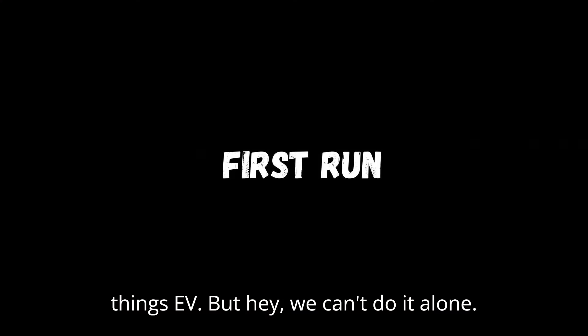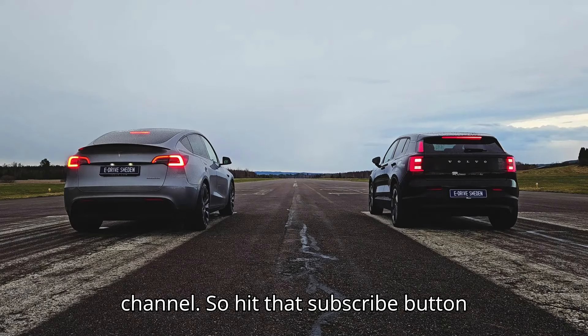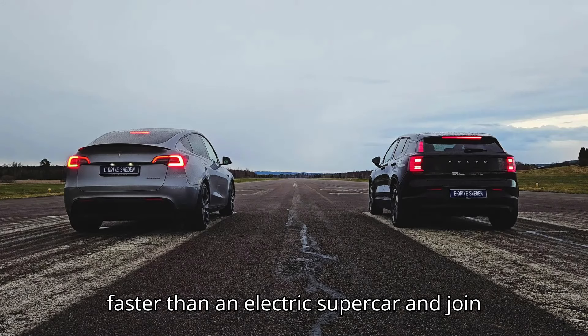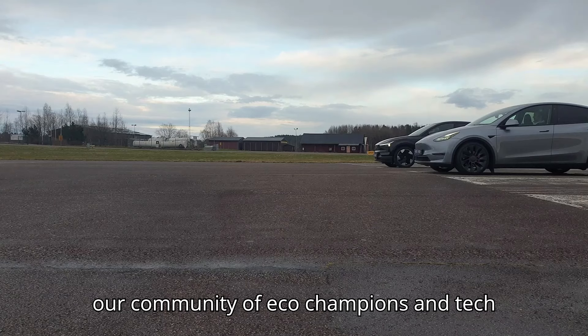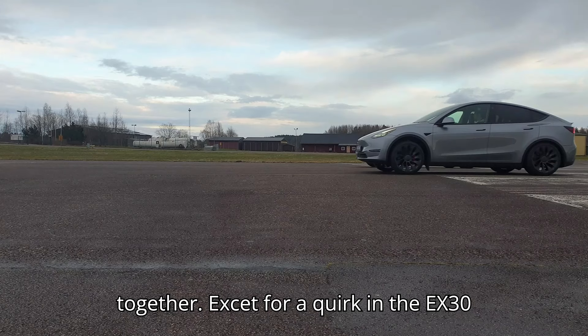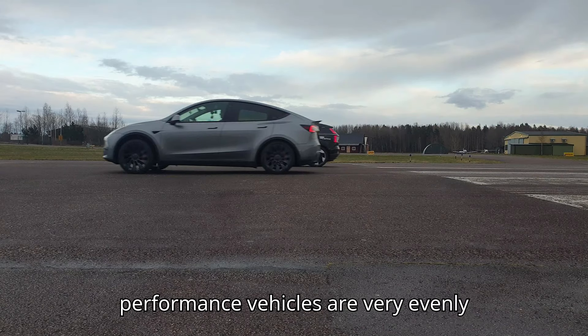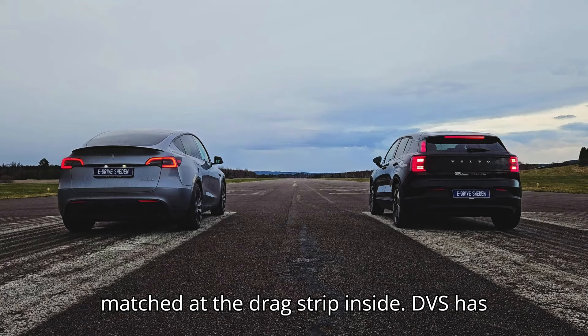We can't do it alone — we need your support to turbocharge this channel. So hit that subscribe button faster than an electric supercar and join our community of eco-champions and tech aficionados. Let's zap into the future together. Except for a quirk in the EX30's throttle response, these two high-performance vehicles are very evenly matched at the drag strip.